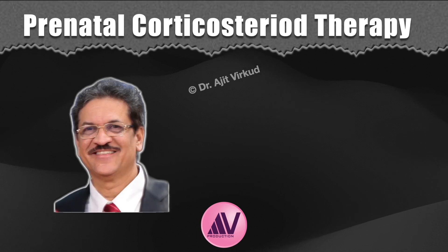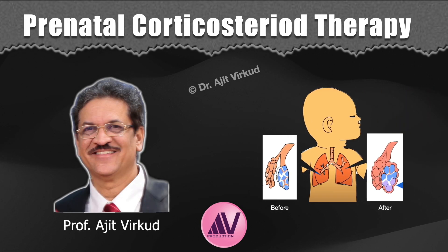Hello, citizens of internet. I am Professor Ajit Vidkur from Mumbai, India. Today, I am going to discuss recommendations for prenatal administration of corticosteroids.